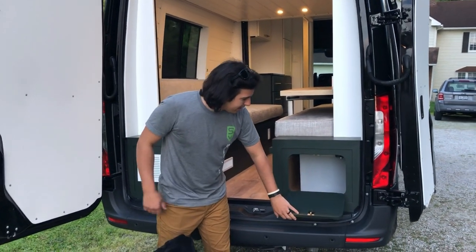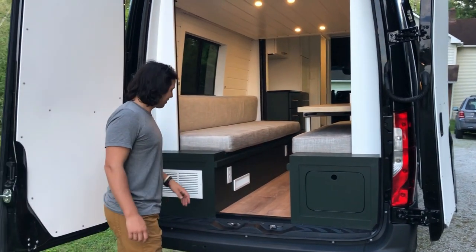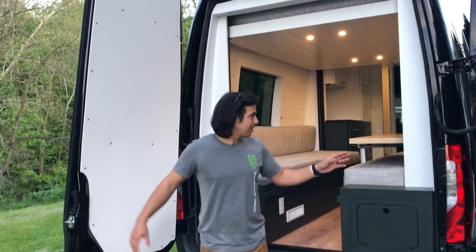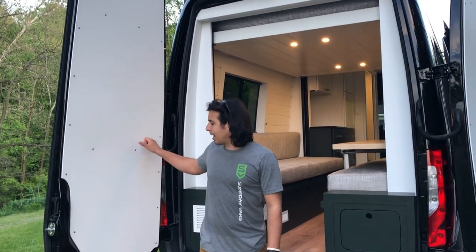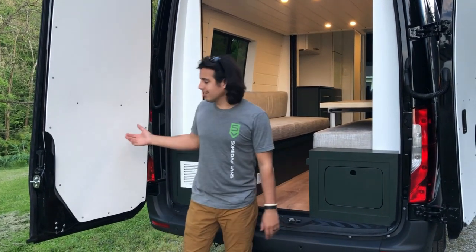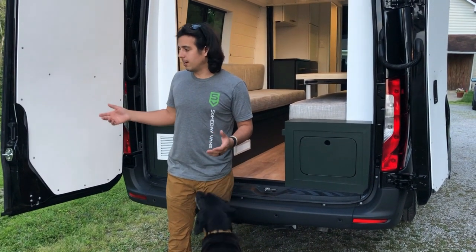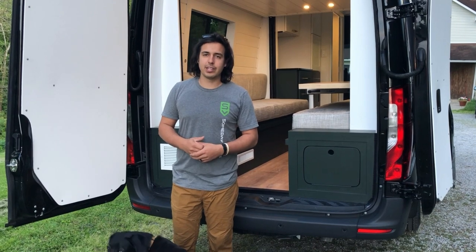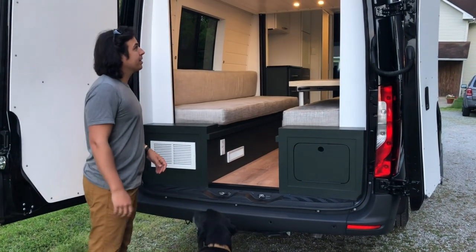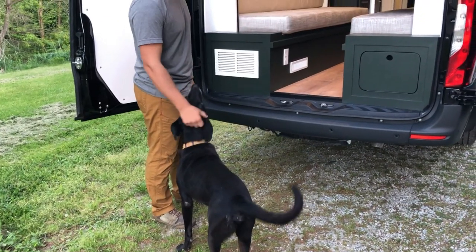On the back of the van we've got another small storage compartment to utilize what space we have, as well as a vent grate on this side. All the doors — the two back doors and the side sliding door — have these custom-cut quarter-inch plastic panels. It's nice to have plastic on these doors because when it's raining outside and you open them up, you don't have to worry about wood getting wet and swelling.